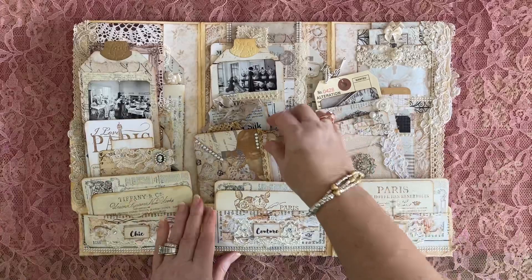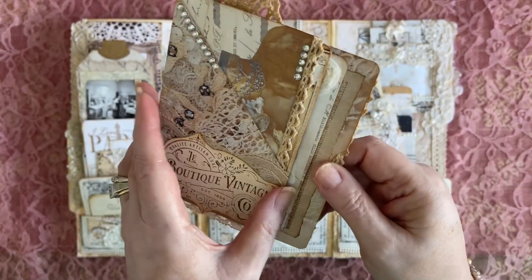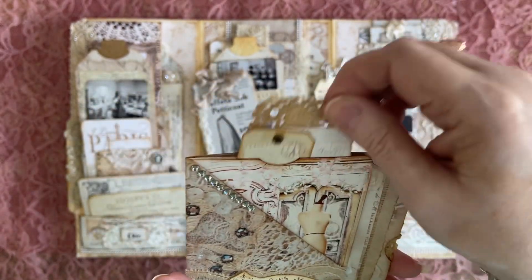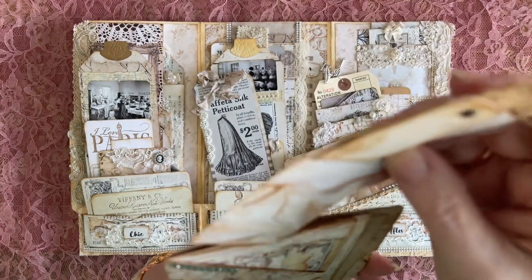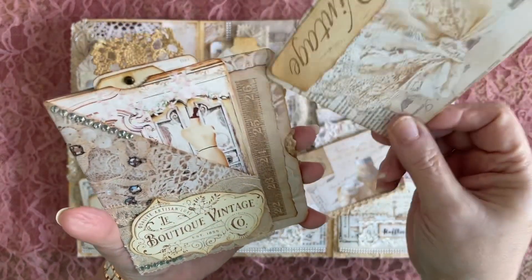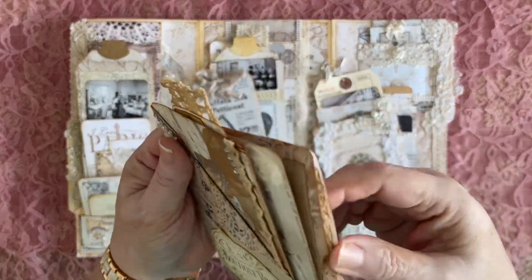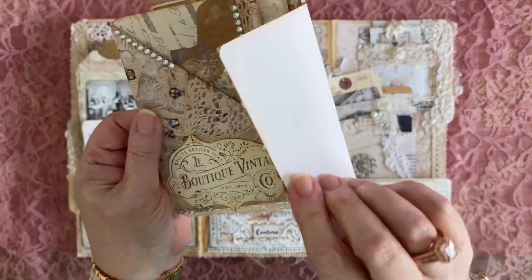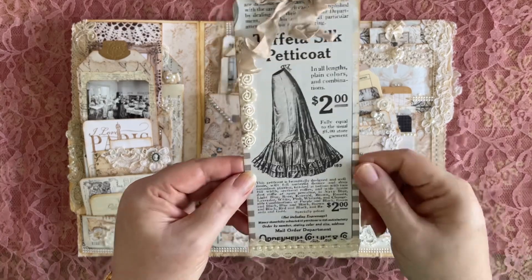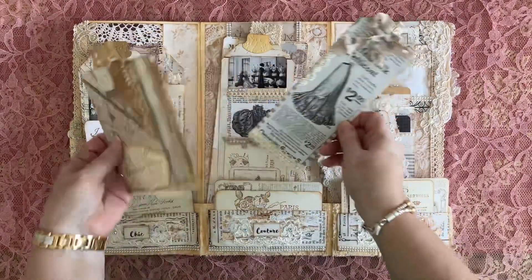Then we've got this one — 'Le Boutique Vintage,' which is a vintage boutique, quality artisan luxury. We have some journaling tags. This one's 'warranted by the court,' meaning it's approved. There's a pocket up here for it to go in. There are pockets everywhere. Here's another pocket. These are some of my stamps — I've stamped on bits and pieces all the way through. There are quite a few pockets here. These are all journaling cards that can be journaled on. This is really more of a lookbook, but you could write notes — maybe fashion memories or samples. Or it's just something you keep on your shelf because you think it's pretty.